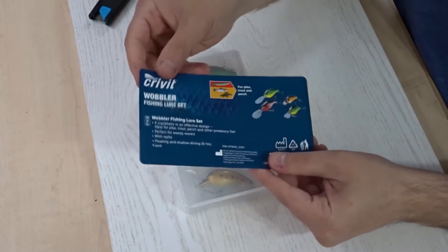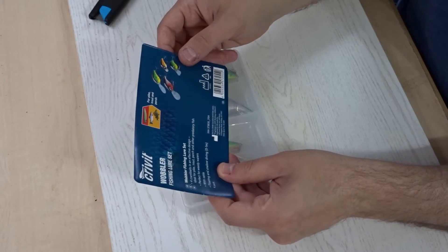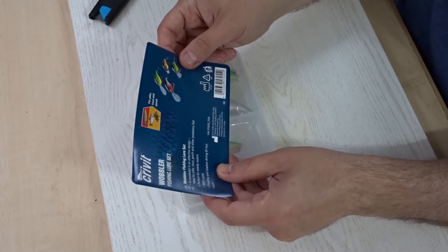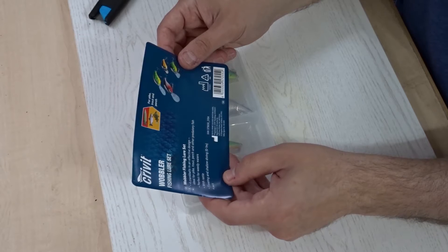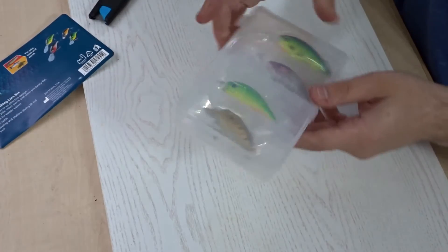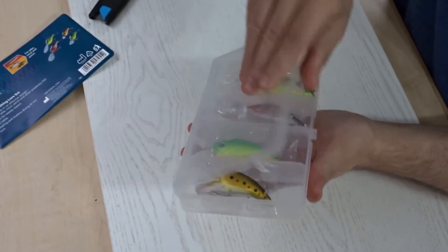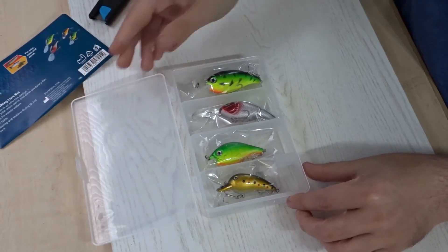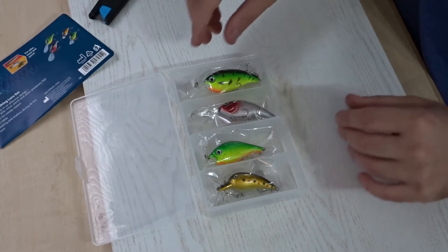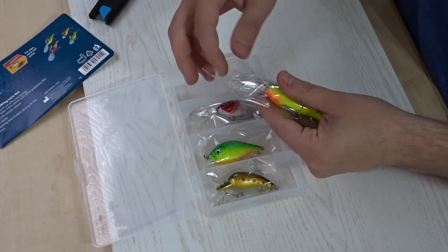On the front it says Crivet Wobbler Fishing Lure Set — four crankbaits in an effective design, ideal for pike, trout, perch and other predatory fish. Perfect for weedy waters with rattle, floating and shallow diving. You get a nice little case, and here are the four crankbaits. There are other sets you can get as well — I just happened to come across this one in the reduced section. They're all individually wrapped in plastic.